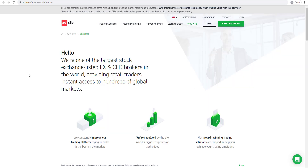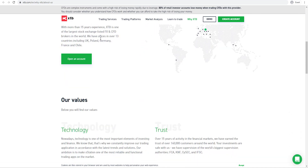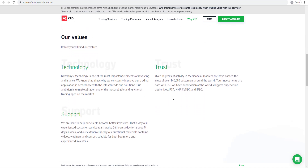As we can see here on the broker's About Us page, if we scroll down they have offices in over 13 countries including UK, Poland, Germany, France and Chile. If we scroll further down we can also see that they have large supervision from different authorities around the world including the UK Financial Conduct Authority, Cyprus Securities and Exchange Commission, the International Financial Services Commission in Belize and also from regulators in Poland and Spain.